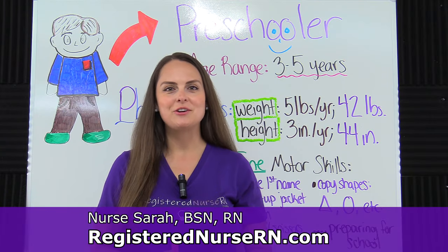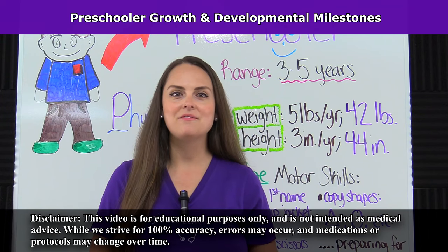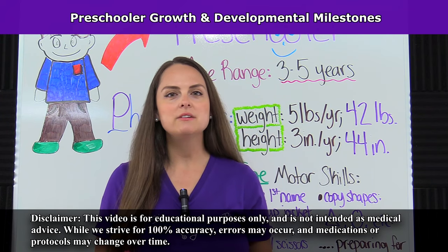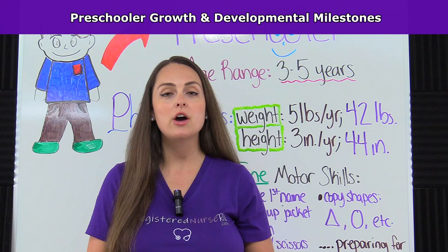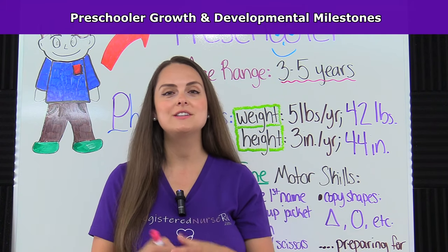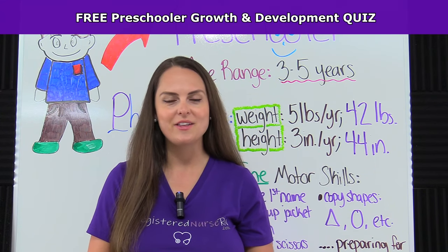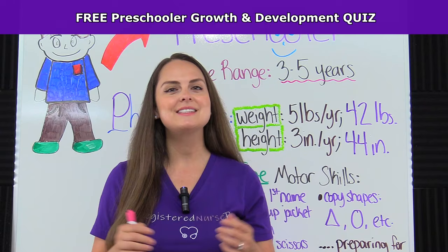Hey everyone, it's Sarah with RegisterNurseRN.com and in this video we're going to talk about the growth and development of a preschooler. This video is part of an NCLEX review series over pediatric nursing, and as always whenever you get done watching this YouTube video you can access the free quiz that will test you on this content. So let's get started.